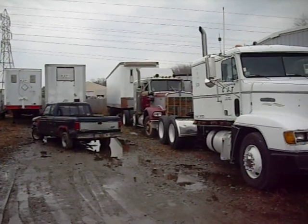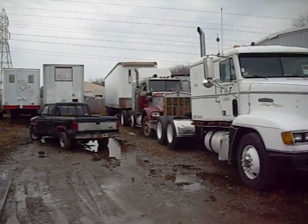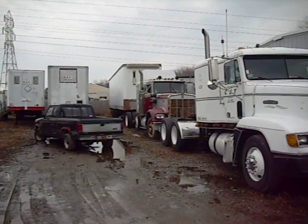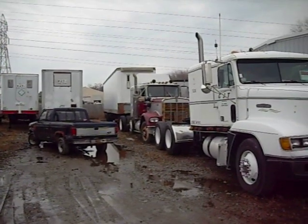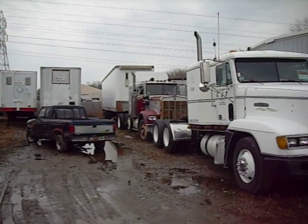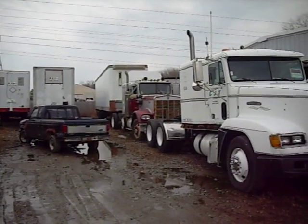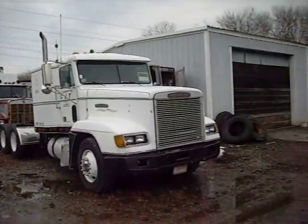That's got a 400 Cummins in it, 8-bag air ride — good parts truck. It's Canadian, heavy truck. See the goofy little hat on top of that?